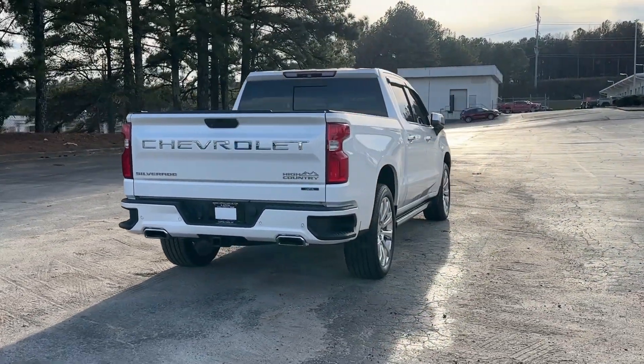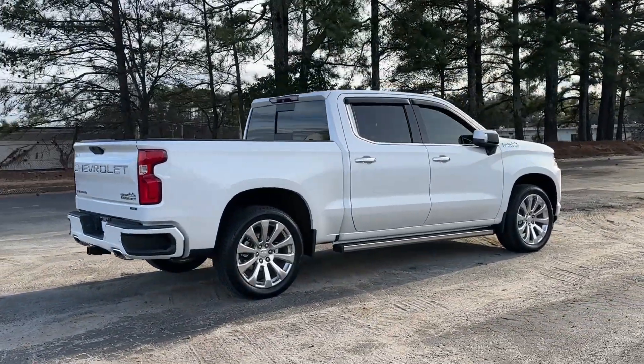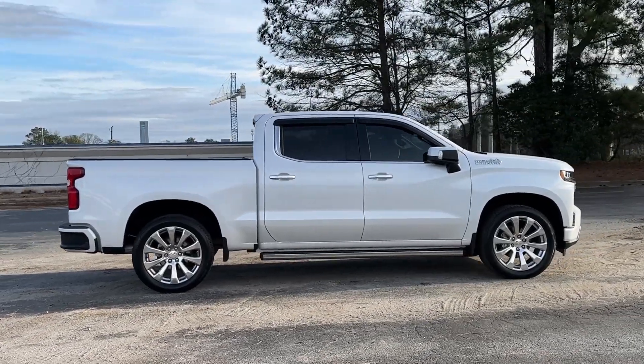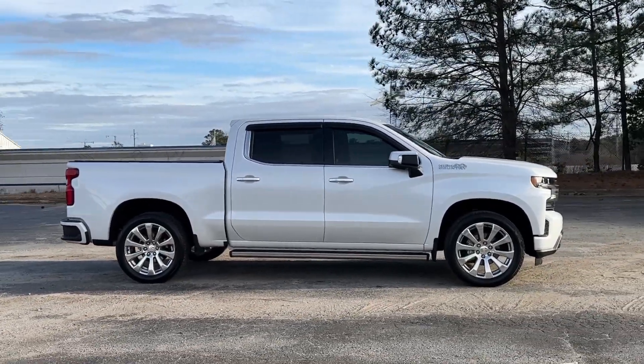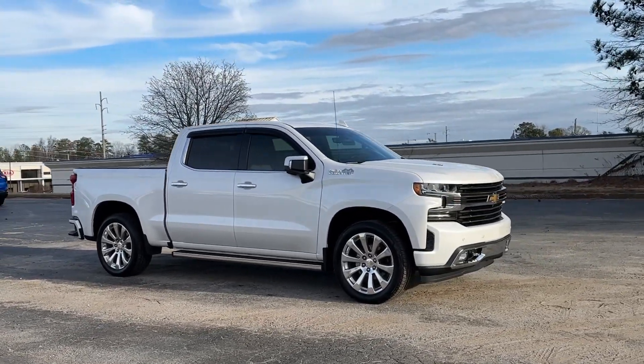These are just some of the great options this vehicle comes with: heated steering wheel, head-up display, pre-collision system, keyless entry, navigation system, sun and moonroof, backup camera, satellite radio, premium sound system, and cooled front seats.